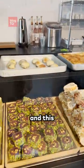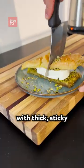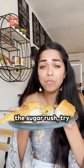They also have all these different Turkish treats and this delicious baklava with thick, sticky ice cream in the middle. My favorite.